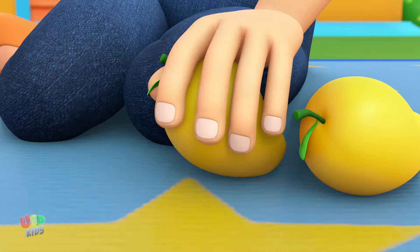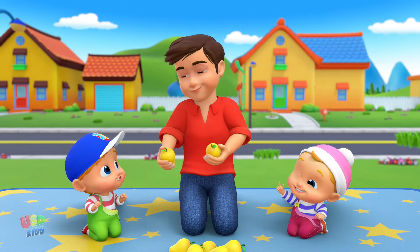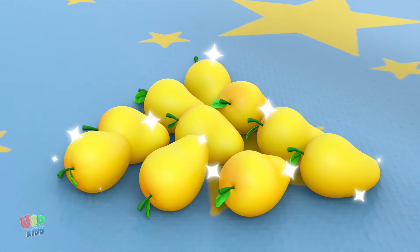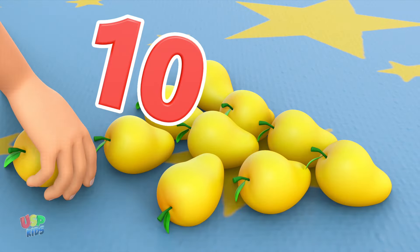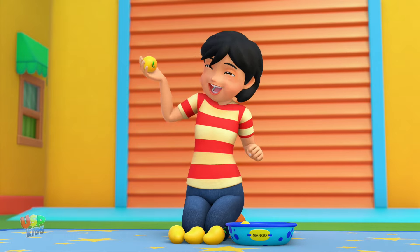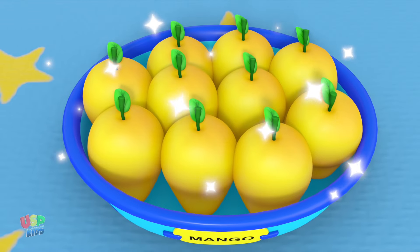One yellow, two yellow, three yellow mangoes. Four yellow, five yellow, six yellow mangoes. Seven yellow, eight yellow, nine yellow mangoes. Ten yellow mangoes in the bowl. Ten yellow, nine yellow, eight yellow mangoes. Seven yellow, six yellow, five yellow mangoes. Four yellow, three yellow, two yellow mangoes. One yellow mango in the bowl.